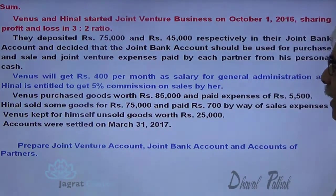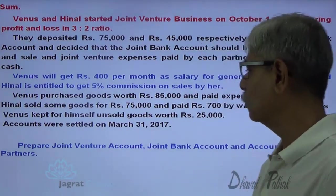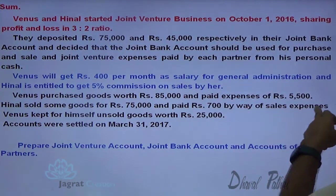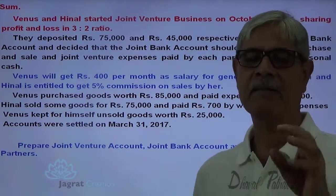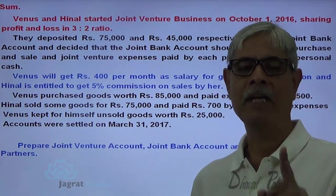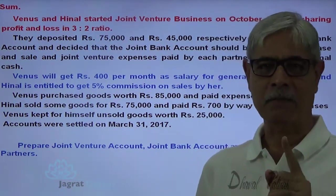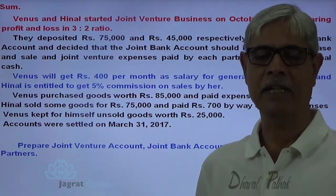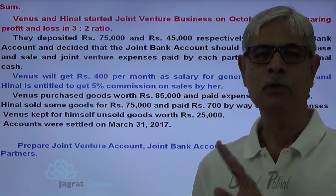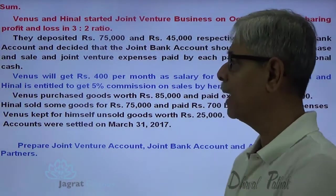Hinner sold some goods for 75,000, and the proceeds will be deposited in the joint bank account. He also paid 700 by way of sales expenses from his own funds. These are expenses of the partnership firm paid by one of the partners. Being an expense of the partnership firm, it will be debited to the joint venture account, but the payment was made personally by Hinner.